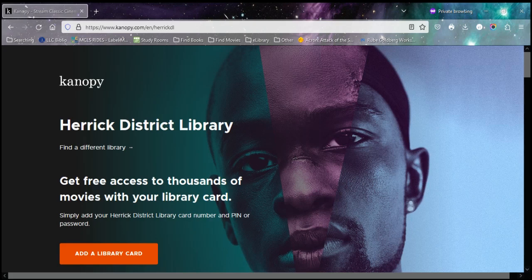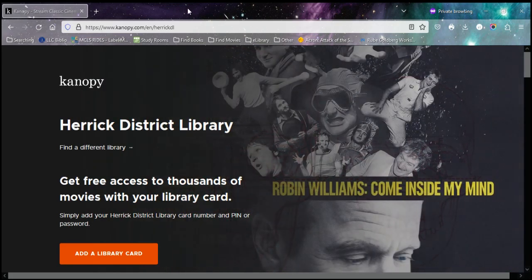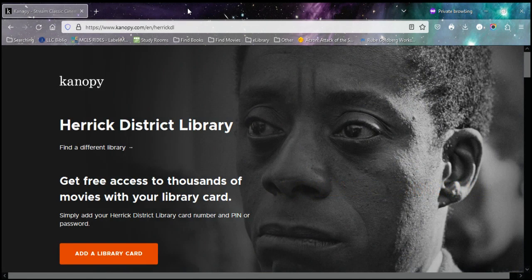Hello and welcome to another Herrick District Library video. Today we're going to introduce you to Canopy. Canopy is one of the options available to you as a Herrick library cardholder. Canopy is a video streaming service that offers documentary, criterion classics, and independent films.